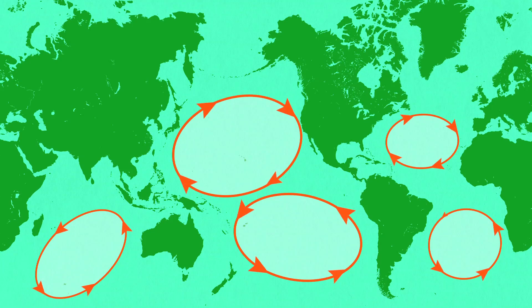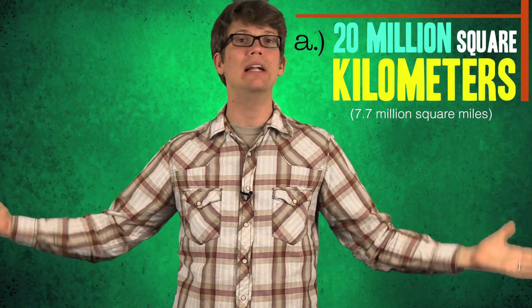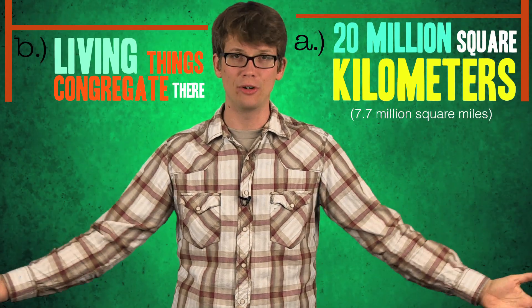A lot of our trash hangs out in the North Pacific in an area called the North Pacific Gyre. A gyre is a big system of ocean currents that collide to form a kind of vortex. The North Pacific Gyre is one of the biggest and is also considered one of the world's largest ecosystems — it's 20 million square kilometers, and living things congregate there.